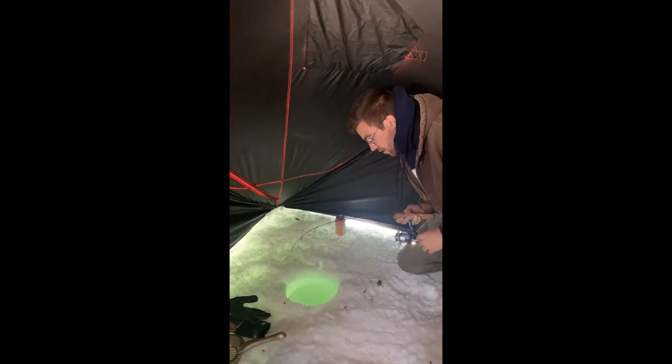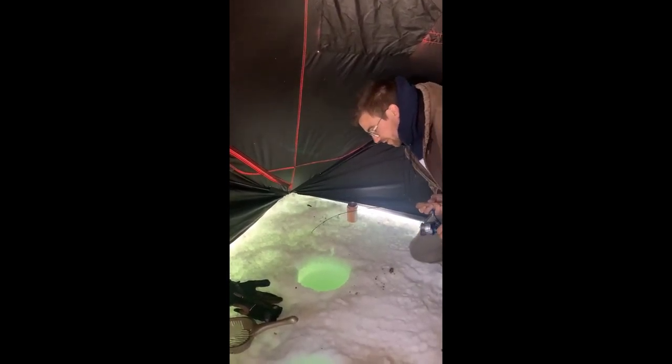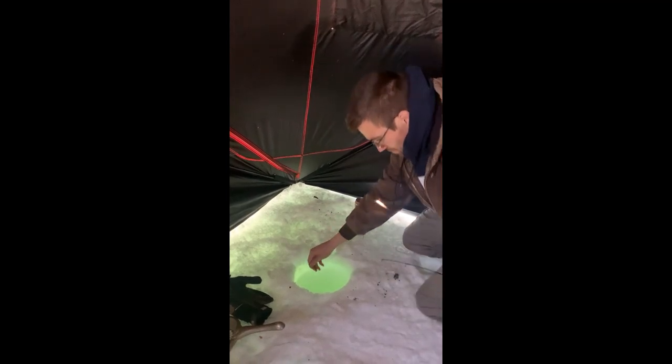We ended up getting some nice cutthroat out of this shallow spot. All right, I got you — oh, he's good. I hope that hook is in him good. Just finesse him out of that hole. Oh, he wrapped around the other line! My drag might be too loose. Yeah, he wrapped around the other line — that's okay. He's coming up nice.